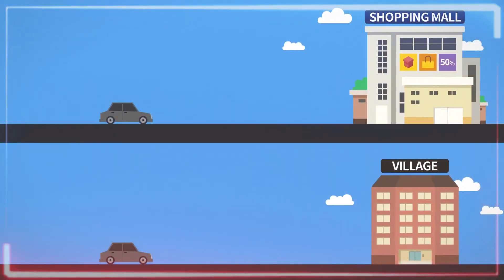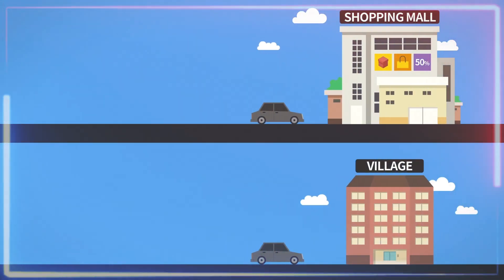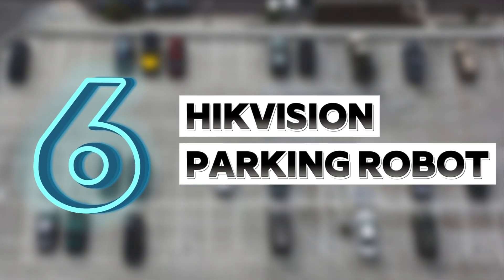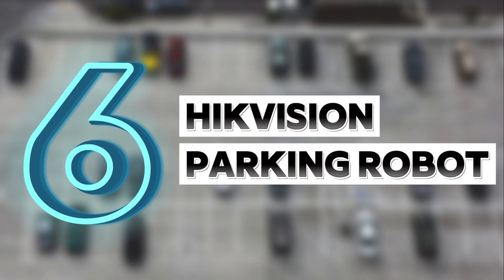This is one parking garage you can easily find around any city because it doesn't need too much space. Number six is the Hikvision parking robot, and everyone is saying it's a game changer.